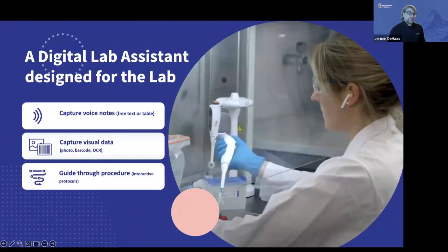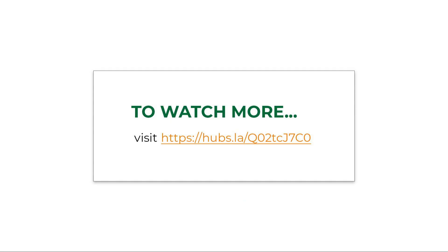So how do we do this at LabTwin? LabTwin is a digital lab assistant designed for the lab. You can capture a voice note, speak to LabTwin in free text, use a table, capture visual data like photos, barcodes, and OCR. And you can have voice-guided protocols — interactive protocols in the ear of the scientist, telling them step by step what they need to do. So how can we do this?